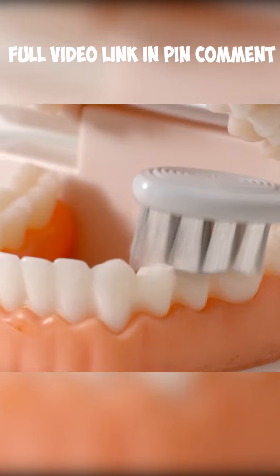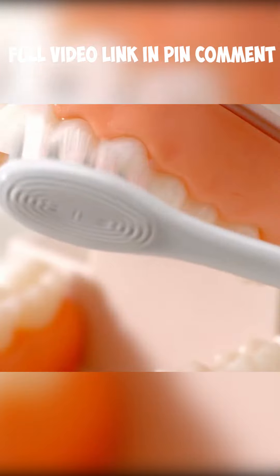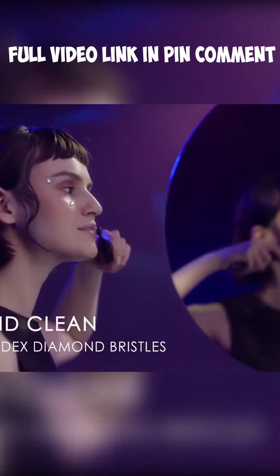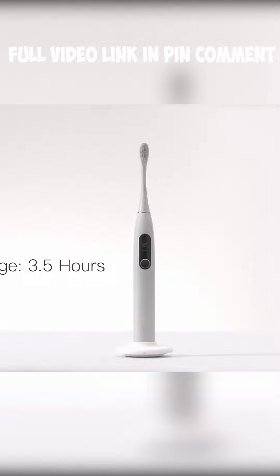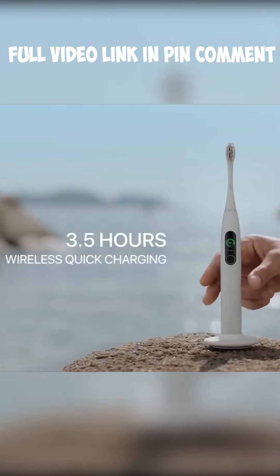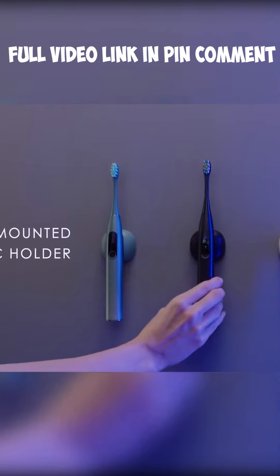This toothbrush also takes care of your teeth by automatically adjusting the frequency to avoid bleeding and damage. You won't need to charge this thing every day — three and a half hours on a wireless charger will give you 35 days of use, and you can get rid of your bulky toothbrush holder. This magnetic one is way cooler.